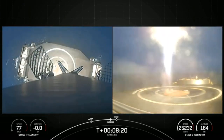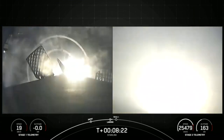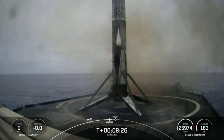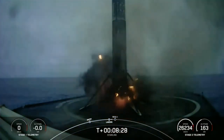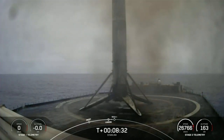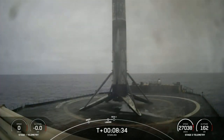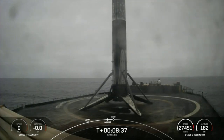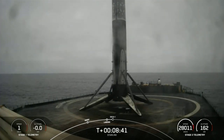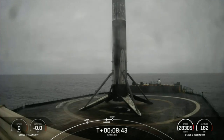Stage one landing with deployment. And there you saw on your screen Falcon 9 has successfully landed on our drone ship. Stage one landing confirmed on our drone ship, Of Course I Still Love You, in the Pacific Ocean. This marks our 187th overall landing of an orbital-class rocket, including Falcon 9 and Falcon Heavy missions.